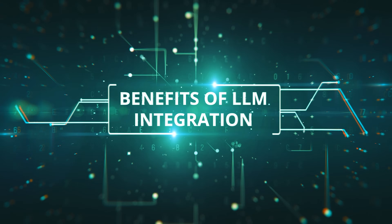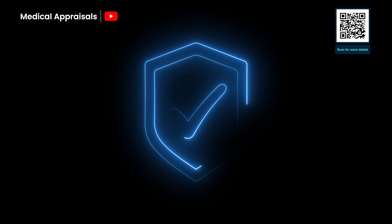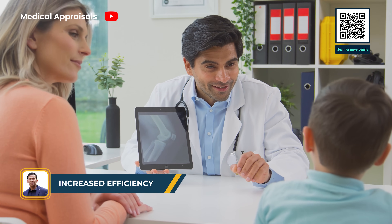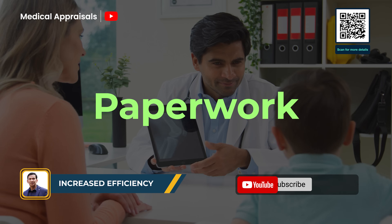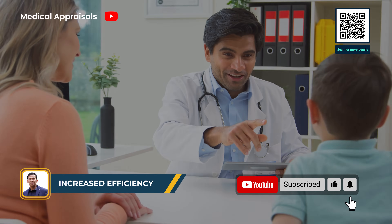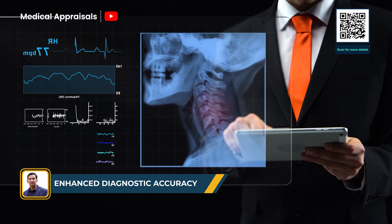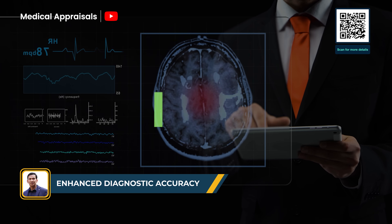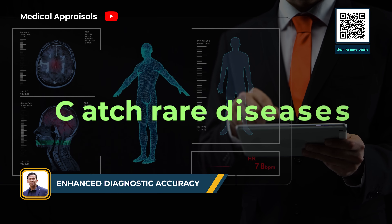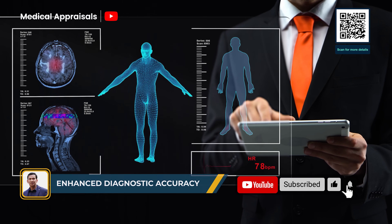So what's the real payoff? LLMs automate the tasks that clog up a clinician's day — notes, schedules, paperwork — so doctors spend more time with patients, not computers, and triage becomes faster and more responsive. By pulling together labs, imaging, and clinical notes, LLMs offer a full view of a patient's health. They help catch rare diseases, spot drug conflicts, and reduce errors, making diagnoses smarter and outcomes safer.